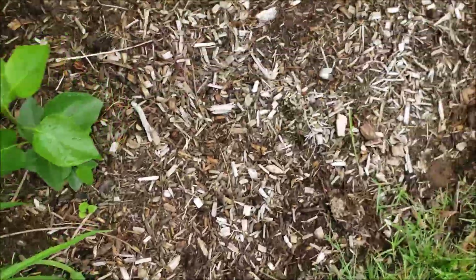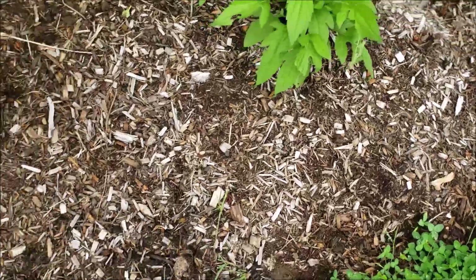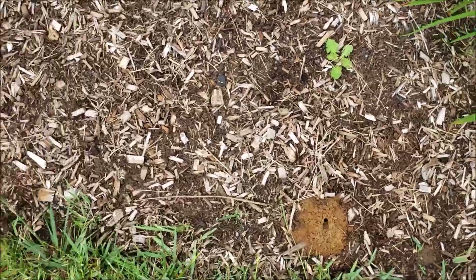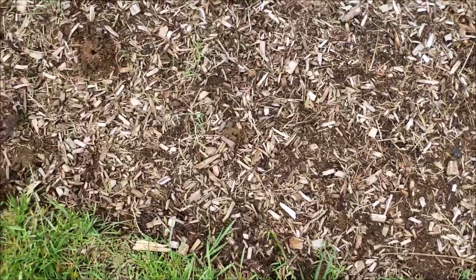So I'll show you the garden, but that was it for the nests. They're mostly over on this part of the garden.